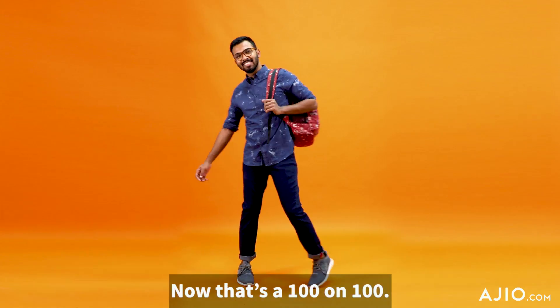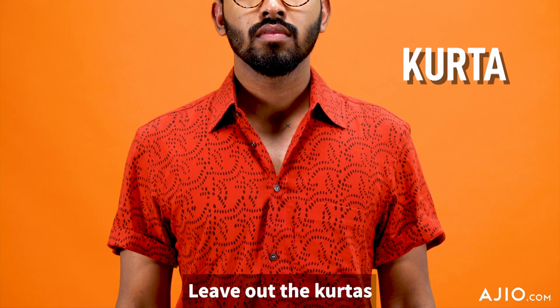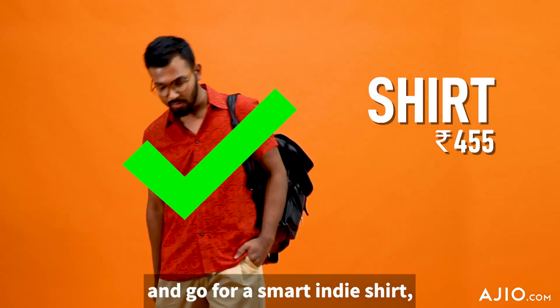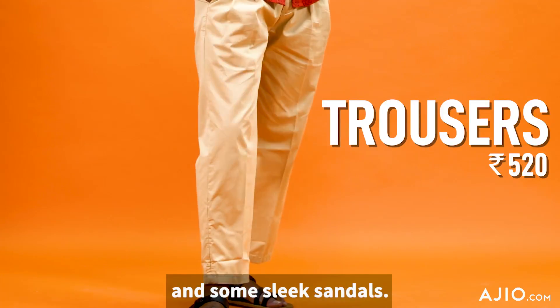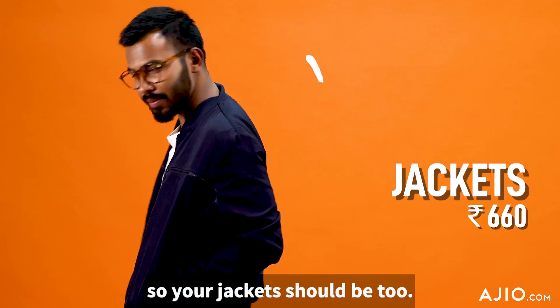Now that's a hundred on hundred! Yep, ethnic works great for college too. Leave off the kurtas and go for a smart indie shirt with trousers and some sleek sandals.